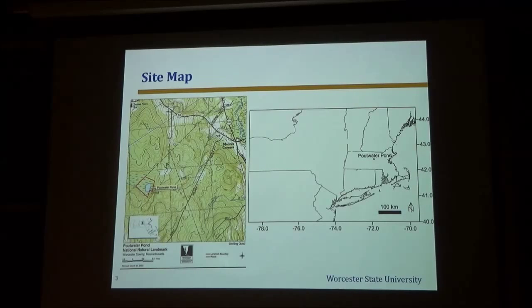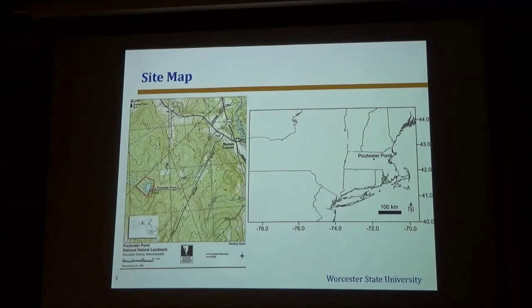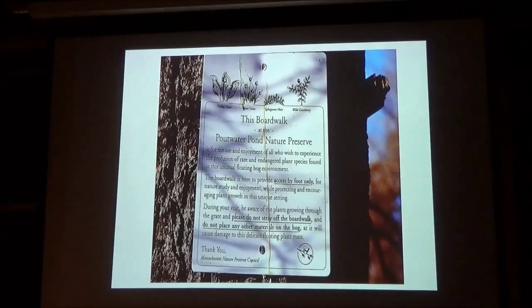At one point, this site was declared a national natural landmark, and that's their map there. That mainly came about because of the efforts of Ed Schofield, who was a Worcester area botanist, and he made a good deal of effort to get that designated. There's woods surrounding the pond and there's a good access site, so if anybody wants to visit this location, please contact me and I'll give you some tips on how to get in there.